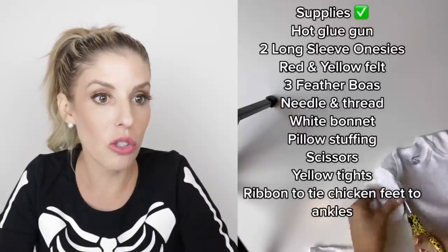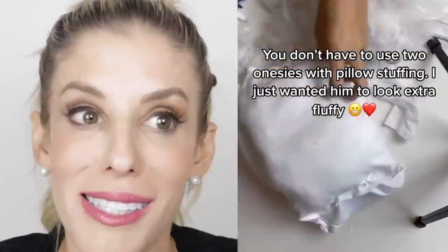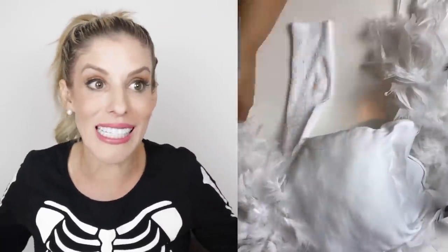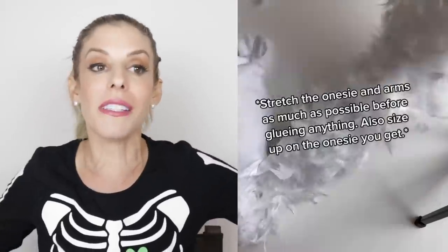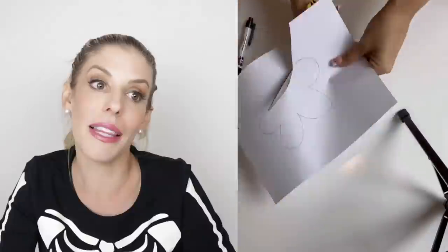DIY baby chicken costume. Oh my gosh. So you just buy a onesie and feathers — that's a long list of supplies you guys, like a hundred supplies. But the amount of time you spend on these DIY Halloween costumes, you could've just ordered one months in advance and it probably would've been cheaper. Oh my gosh, but I am obsessed — and it's custom. No one will have the same costume as you. That's so cute. So good.